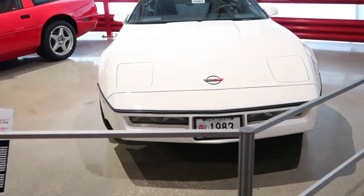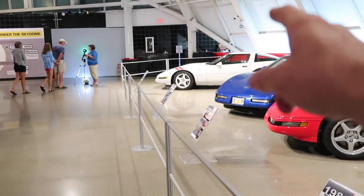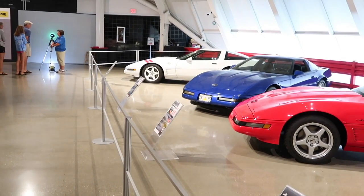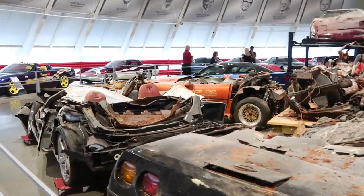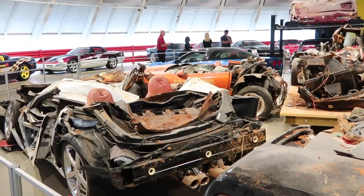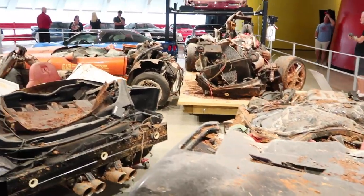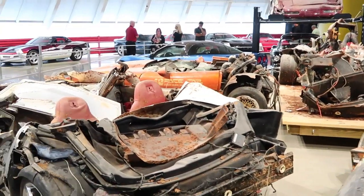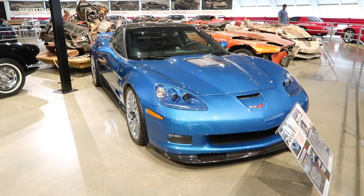They also have the only 1983 Corvette in existence here, and down there is the last C4 ever made. In here you can see up close and personal the cars and the cars that have been restored from the sinkhole — and obviously that one's not getting restored.